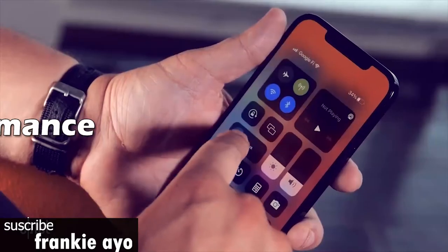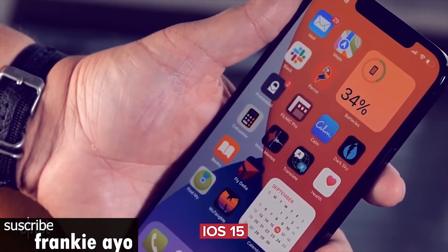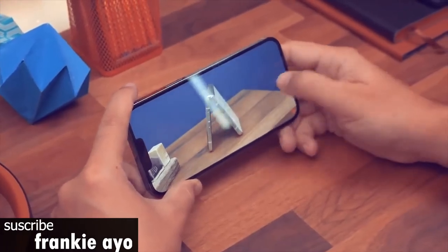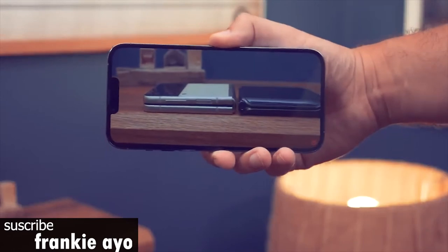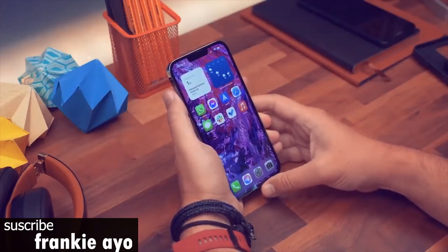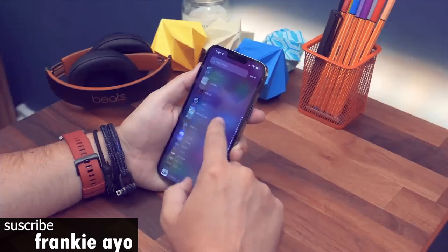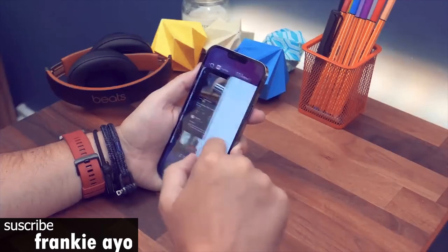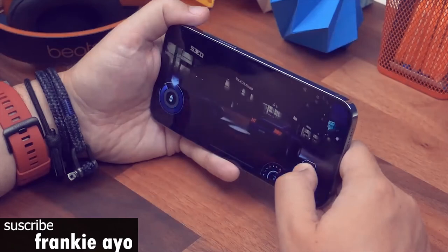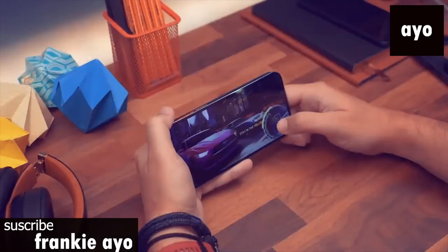Thanks to its new A15 Bionic processor, the iPhone 13 Pro Max is ridiculously powerful and retains the title of world's fastest phone. I didn't notice a single hiccup in the Warp Drive racing game, which delivers fast frame rates and silky smooth action. I also got a kick out of Seek, which flexes the Pro Max's machine learning muscles by instantly identifying plants. In Geekbench 5, the iPhone 13 Pro Max was way ahead of the Galaxy S21 Ultra and modestly ahead of last year's iPhone. On the 3DMark Wildlife test, it registered 68 frames per second compared to 54 for the iPhone 12 Pro Max and 34 for the Galaxy S21 Ultra.